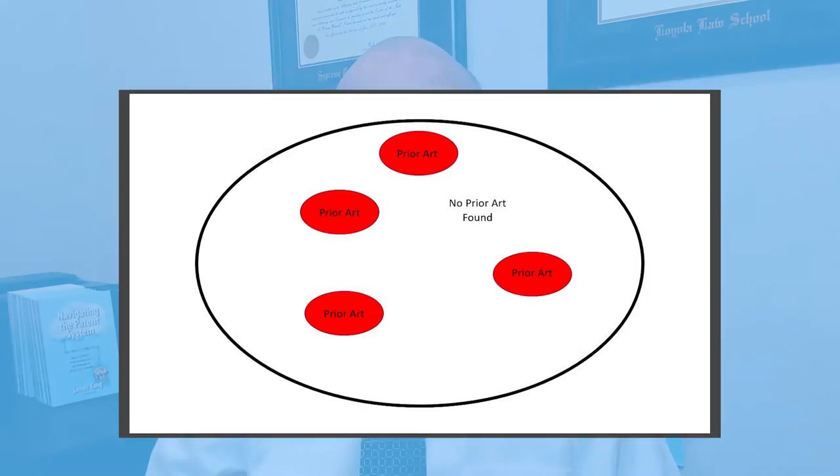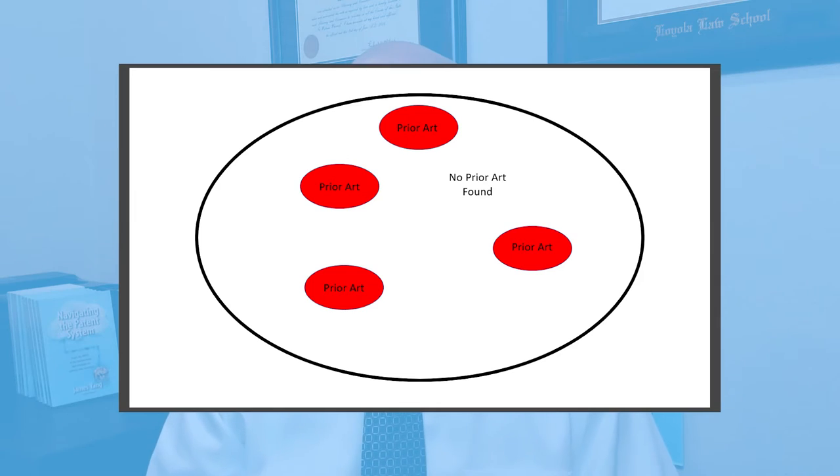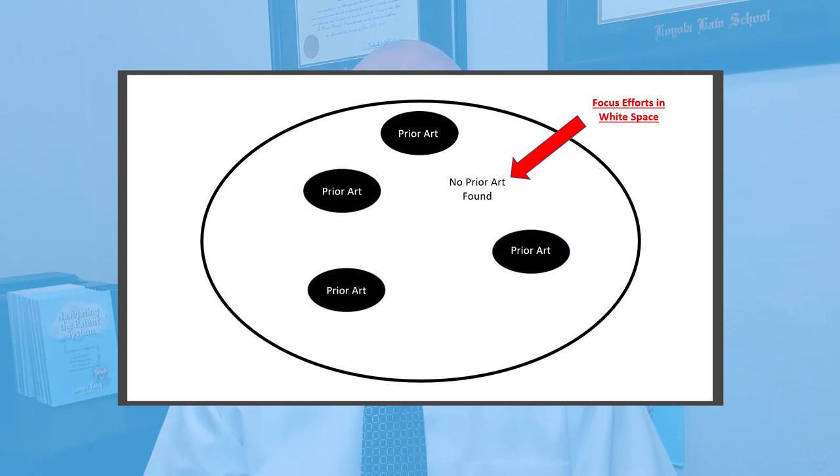Typically, we find something close, and that isn't necessarily a bad thing. It helps us figure out what we can and can't get a patent on. And if you do move forward with the patent application, we can focus the application on those areas where we think we have the best chance of getting a patent.